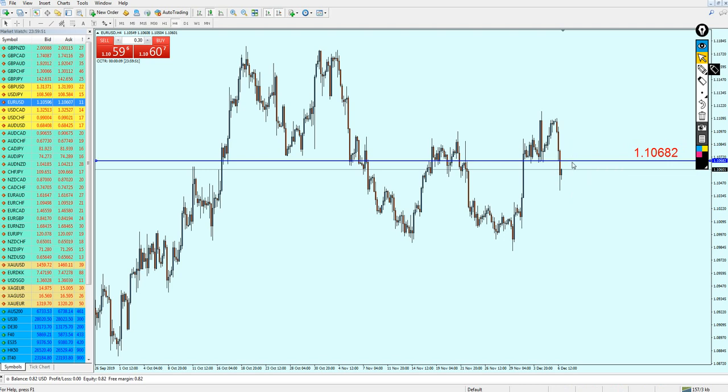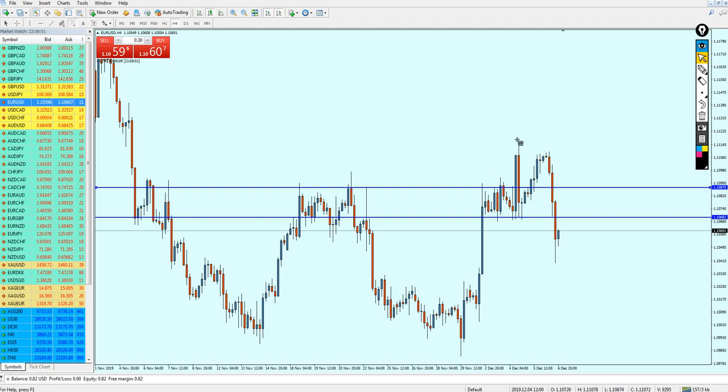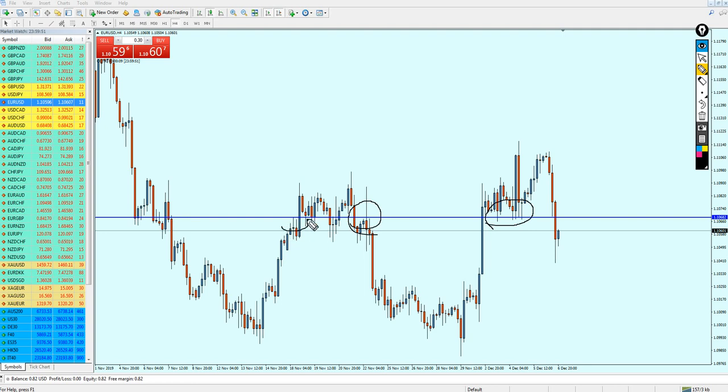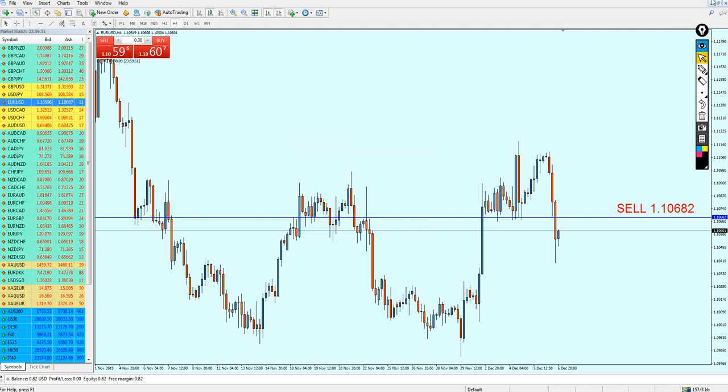For the EURUSD, expect the market to go against you for just a few pips — maybe 20 pips maximum — to hit this resistance level, which aligns with the Fibonacci 61.8 level. After that, it should definitely be good to start shorting. All in all, EURUSD is good for sale at 1.10682. Hopefully the market will be loyal and we will get all these pips.